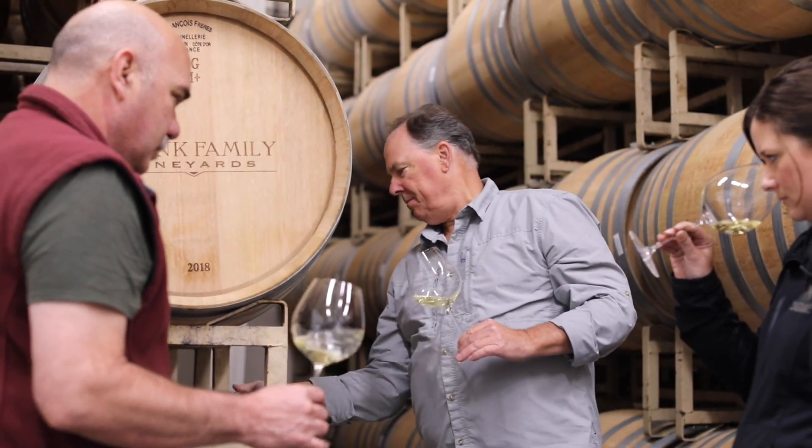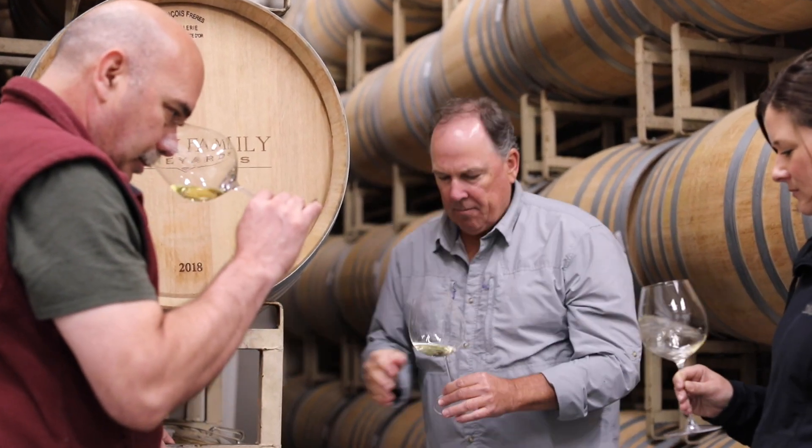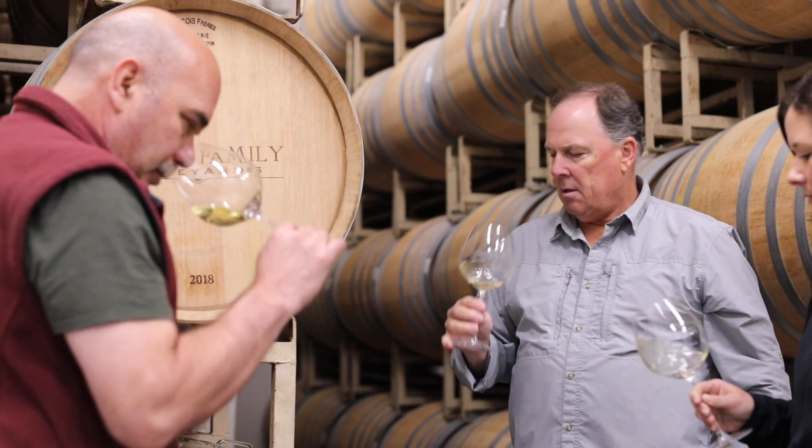So we stir the lees to add richness and body. We age it for 11 months in barrels, but that acidity always stands out, making it a long-lasting wine.